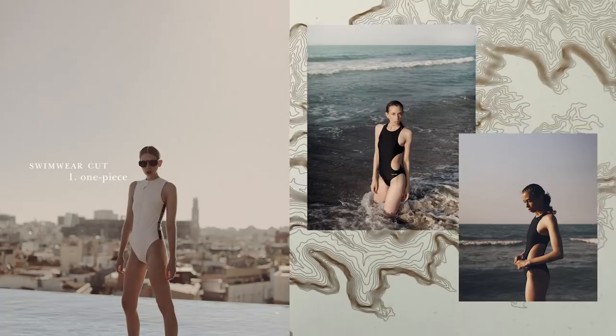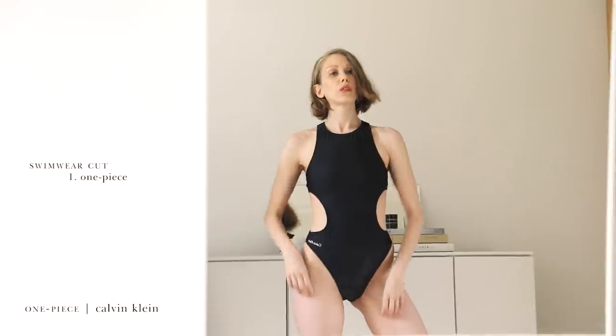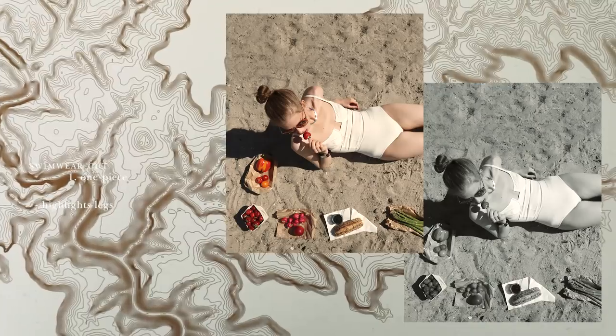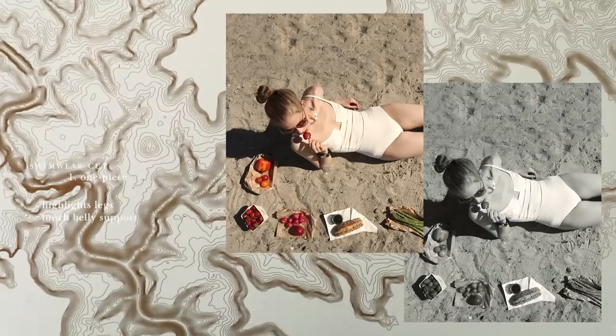A classic one-piece is probably the cut I feel most comfortable in. There's something so sporty and modern about a one-piece, especially when the style has a high neckline — perfect for anyone with a more androgynous rather than super feminine sense of style. If you want to highlight your legs and draw attention away from your waist, a one-piece is the way to go. Also, if you want to enjoy the hell out of that beach picnic basket, it can be nice to have some fabric giving support to your post-lunch food belly.